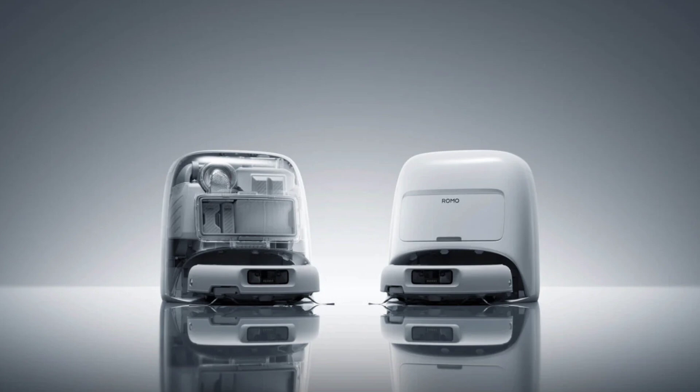This move marks DJI's formal entry into the smart home appliance segment, after years of dominance in drones, gimbals, and action cameras.